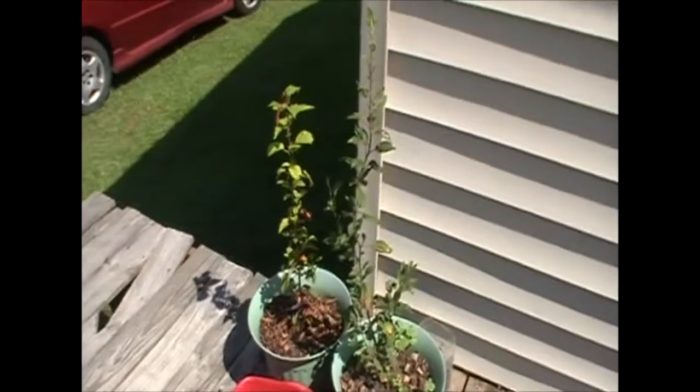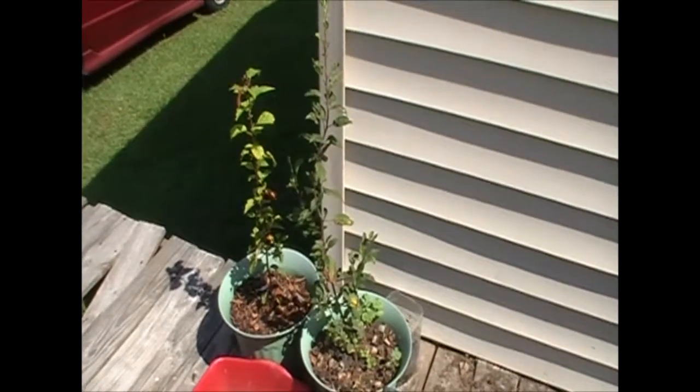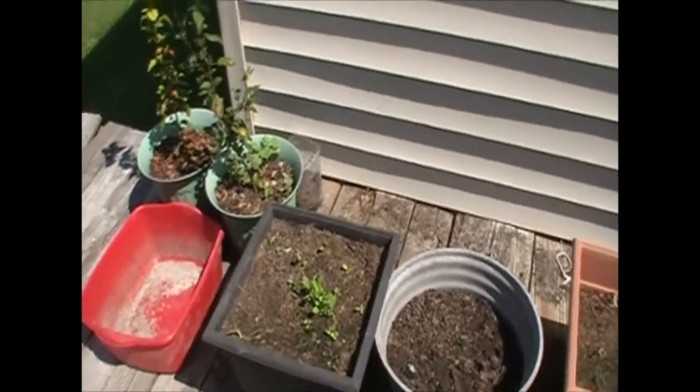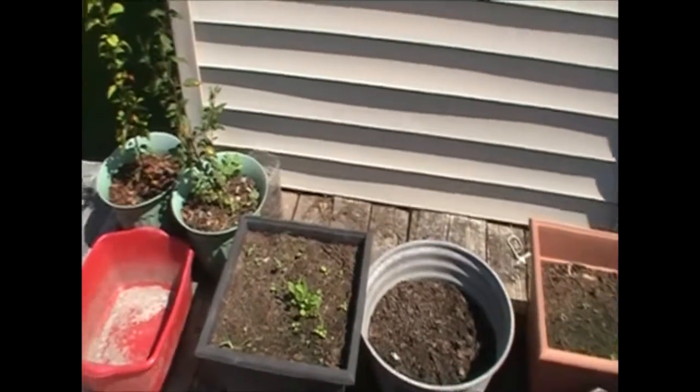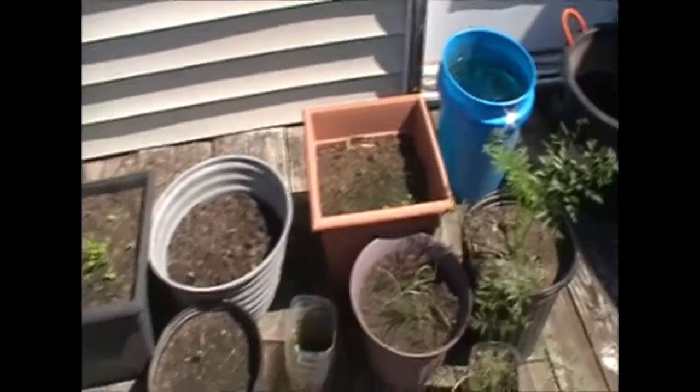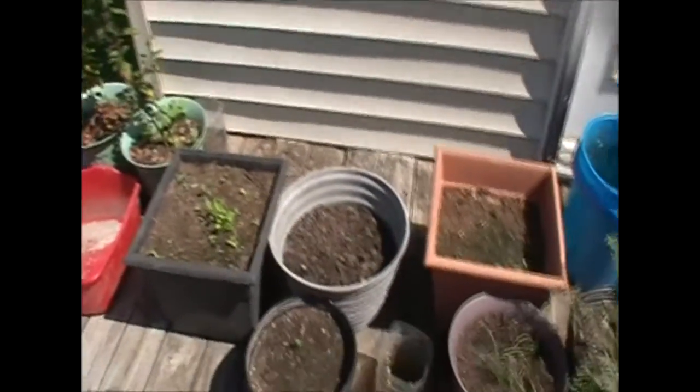We have some other starting fruit trees that we're trying to see if we can get going out here. It's really hard to grow fruit trees especially when the squirrels steal all your fruit. Then we have some other big potted plants for larger things when we want to transplant them over.